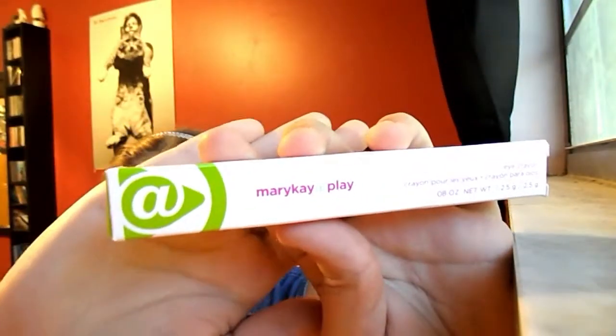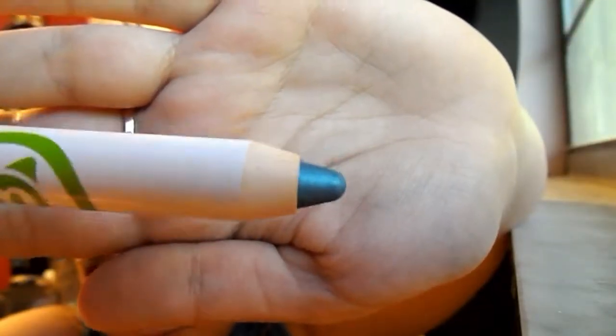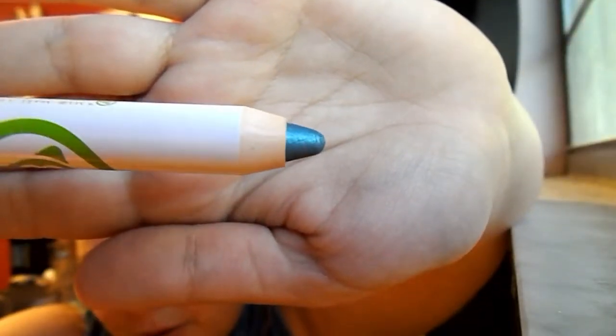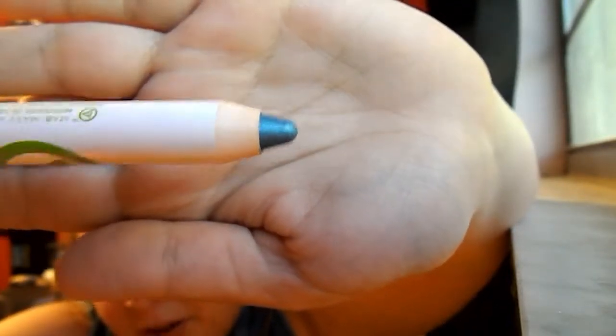Mary Kay I Play eye crayon. Oh, what? It's blue. I don't know why I would ever need blue, but I guess this is a blue eyeliner, eyeshadow, something for your eyes. I'm not too excited about that. It looks like play makeup. Mary Kay at play — is that what's supposed to be play makeup? Like for little kids to play and put on weird colors because that's all they can get.